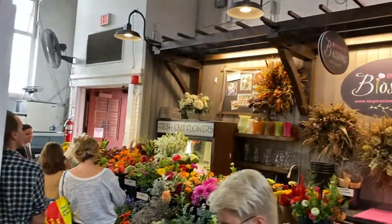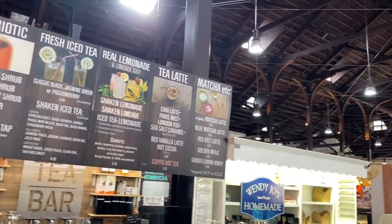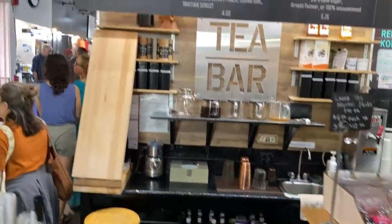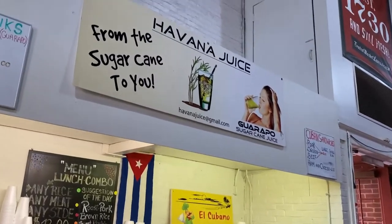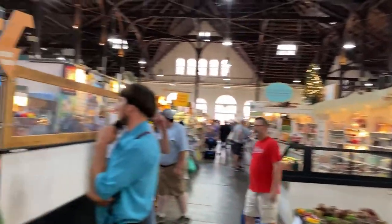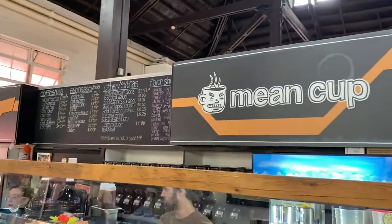This beautiful stand is Inspirational Blossoms — freshly cut flowers all from one family's farm, John and Anna Byler in Lancaster County. Here is T-Bar, a place focused on holistic living with Fairtrade certified and organic products — fresh blends and sustainability products. Backtracking a bit to Havana Juice, they make freshly pressed sugarcane juice, a natural unprocessed option. Now over to Groff's Vegetables — they've been selling produce here for more than 70 years since 1946, with a chemical-free Tanager farm. Right across is Mean Cup, offering espresso, coffee, tea, sodas, and apple cider.